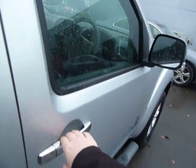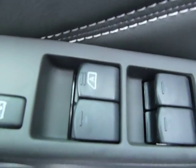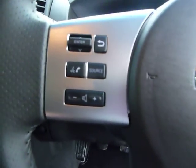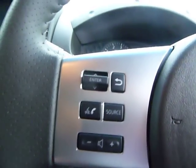Some of the features in the front of the Navara include electric windows all around. You also have electric wing mirrors, and a multi-function steering wheel which includes wireless calling and also your CD and radio controls.